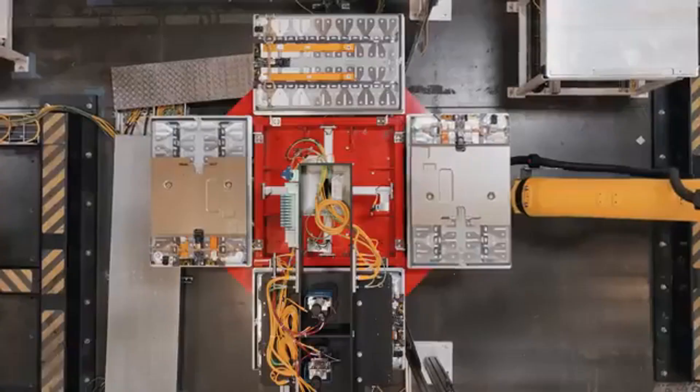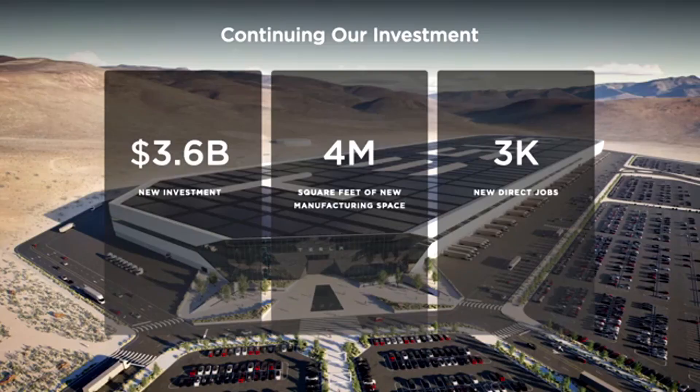Today, with production already accelerating and initial issues resolved, the gamble is beginning to pay off and putting pressure on the competition.